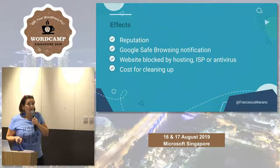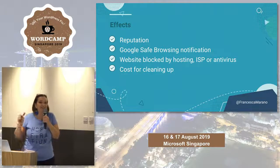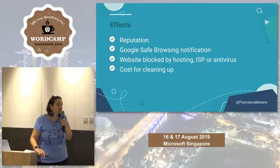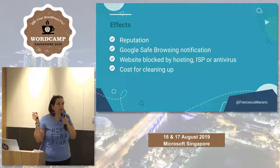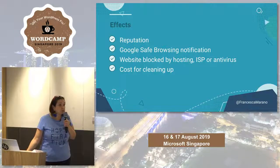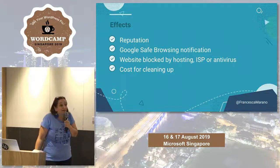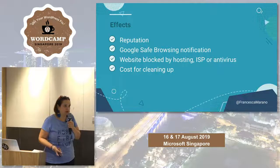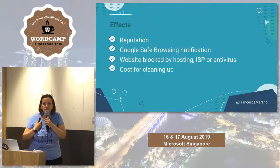Being hacked has a lot of effects. First of all, reputation. How many of you have visited a website that said it had been hacked and actually went back? If I see that notice, I won't go back — even if they clean it immediately, my trust is done. There's also Google Safe Browsing, which will flag your website as unsafe, and then you have to go through steps to get it removed. Your website could be blocked by your hosting company or ISP because no one wants hacked websites on their network. And finally, the cost of cleaning it up — it costs money and time. But in my eyes, the reputation is the highest cost, because once it's done, it's done.